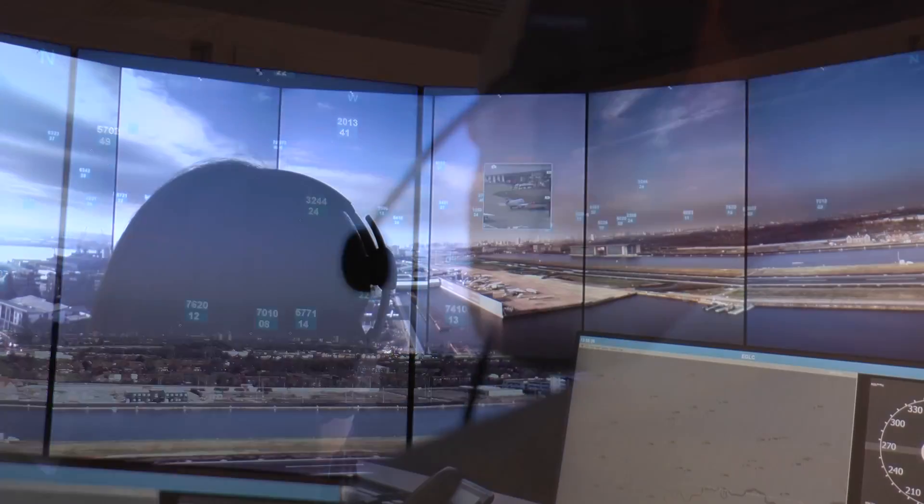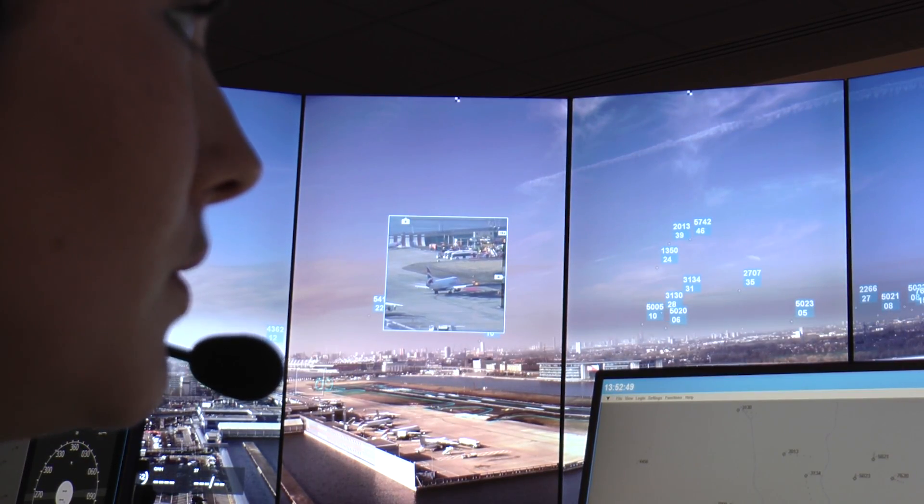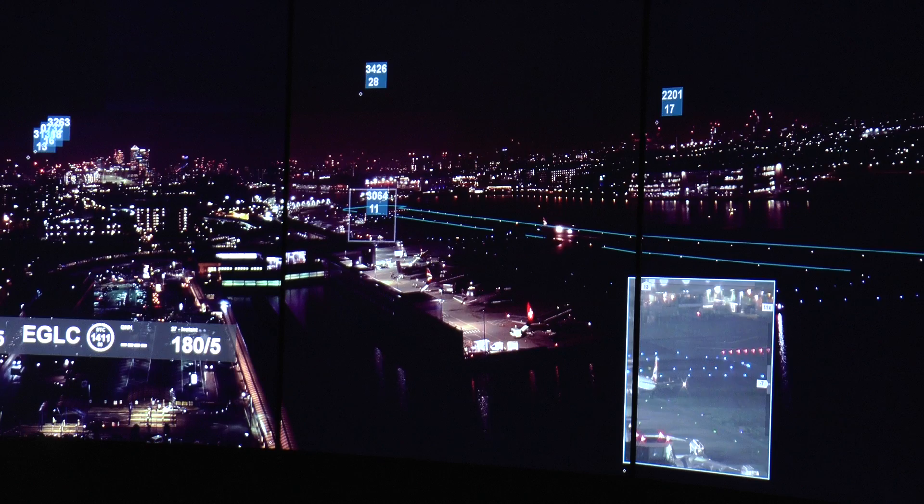The line of sight that the cameras can give is better than a traditional tower. There are tools and enhancements on the image so the controller has more situational awareness, including pan-tilt zoom cameras which can magnify things up to 40 times.